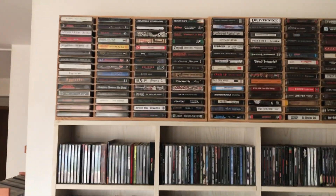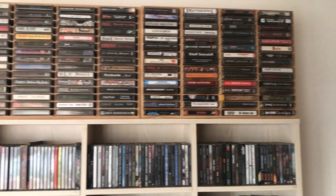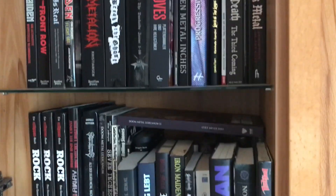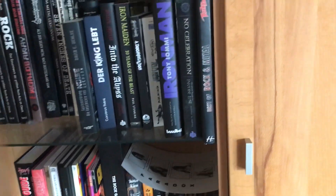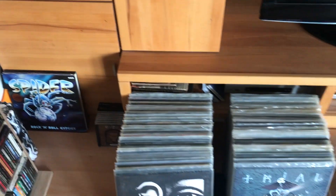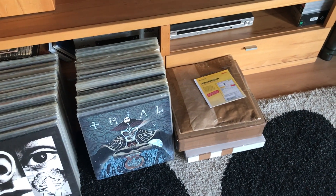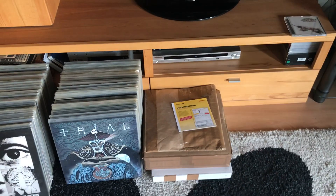Up there I've got a couple of tapes, some more books on music and heavy metal. Down here are some records that I still have for sale, and a couple of packages that have to get to the post office — not by themselves.